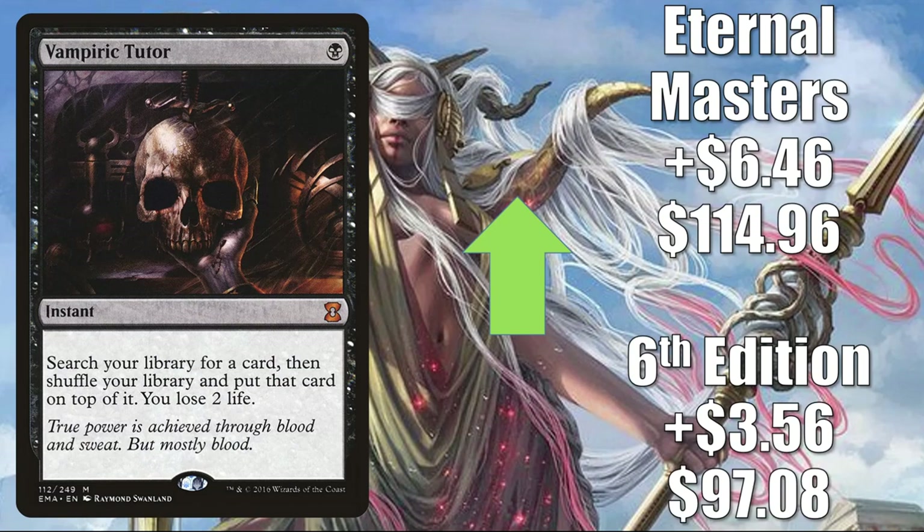Next is Vampiric Tutor — 6th Edition up $3.56 to $97.08; Eternal Masters up $6.46 to $114.96. This sees Vintage play and is a highly played Commander card, especially in competitive builds, and of course it's also showing up in Tinybones decks.